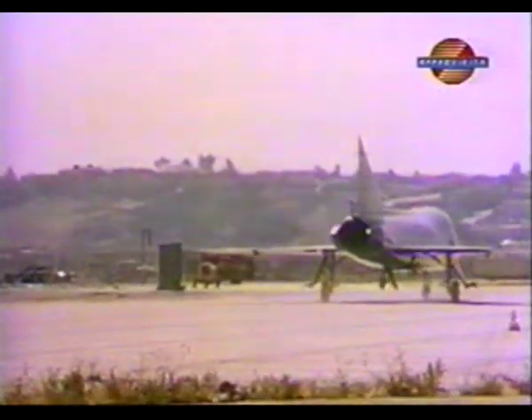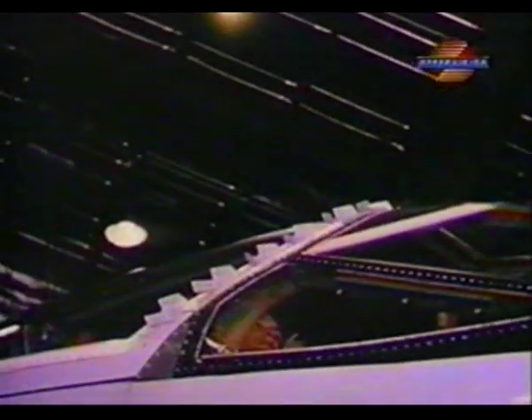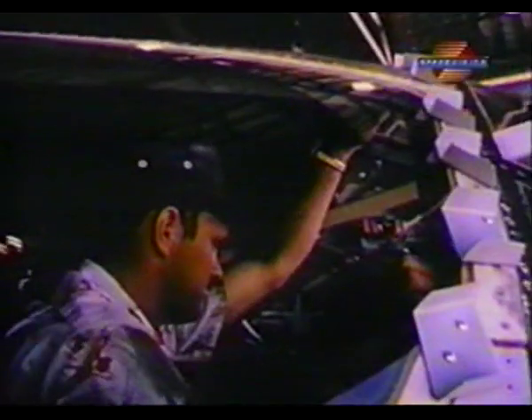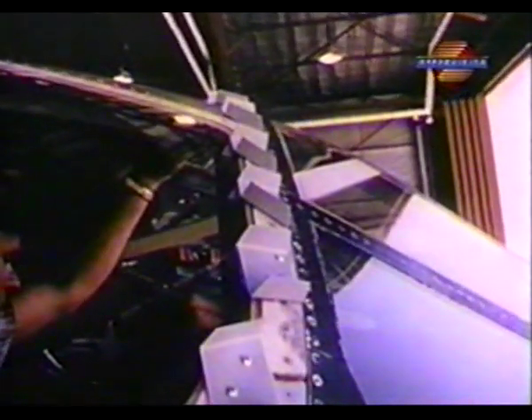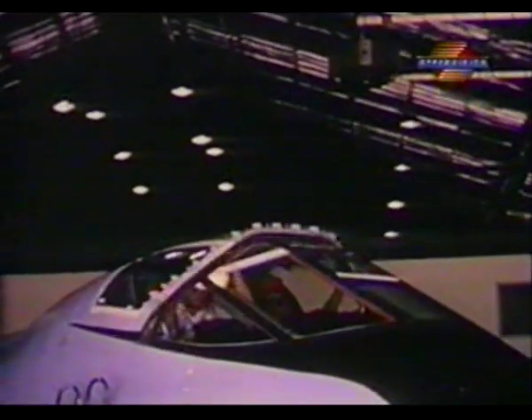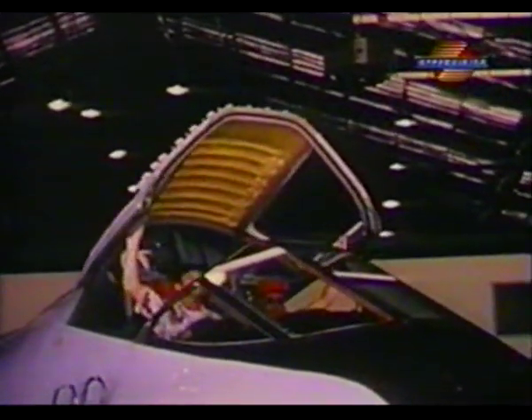This wider cockpit meant aerodynamic problems. Severe buffeting was experienced when the TF-102A approached the sound barrier. Engineers devised vortex generators and attached them to the leading edge of the canopy. This solved the buffeting problem. But the TF-102A was never able to break the sound barrier.